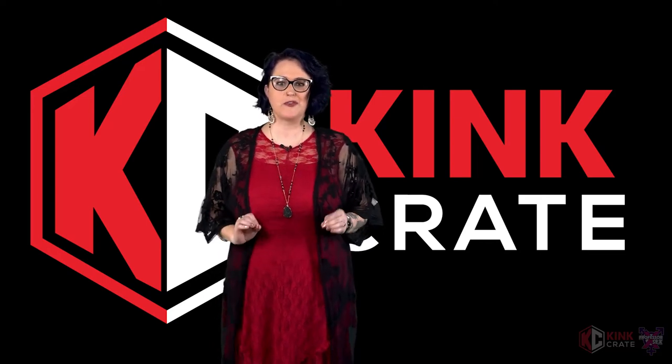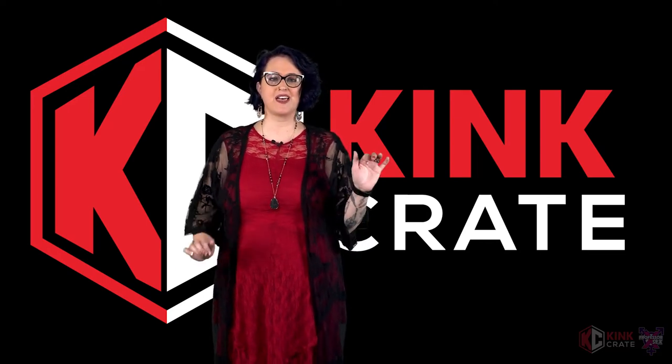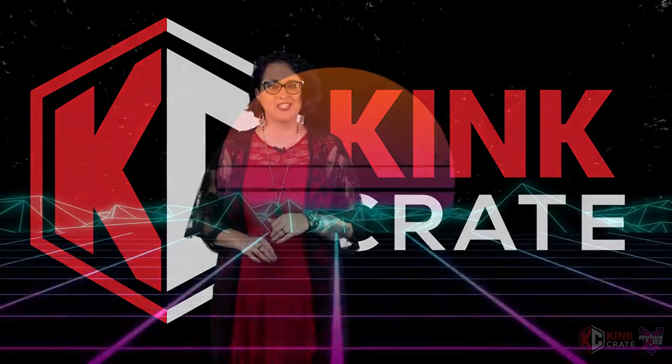Hello friends, Professor Sex here for the wonderful folks at KinkCrate, and today we're going to unpack what's in your femdom box. Let's get started.